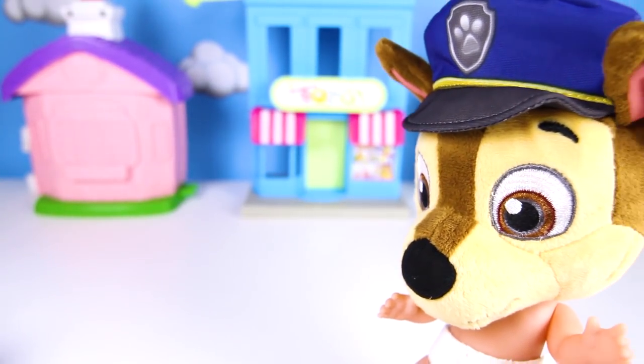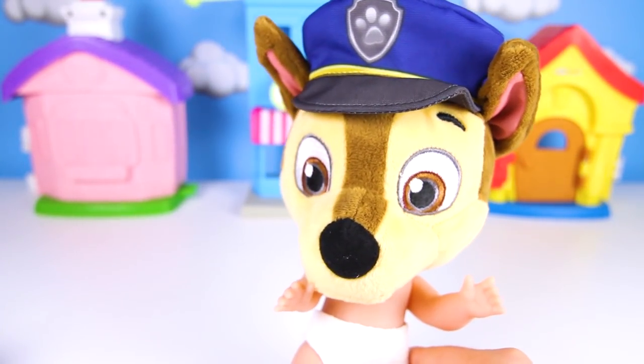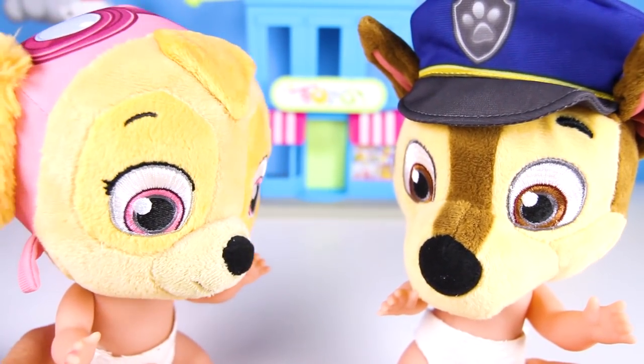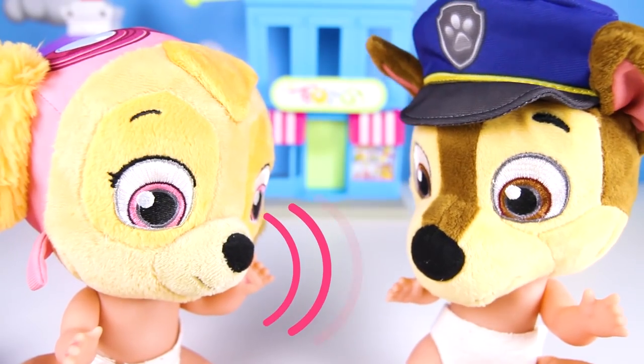Hi everyone! Look who's here — it's Chase the police pup! He's on police duty to make sure the town is safe! Chase, I need your help!